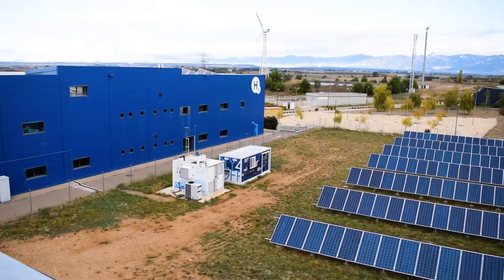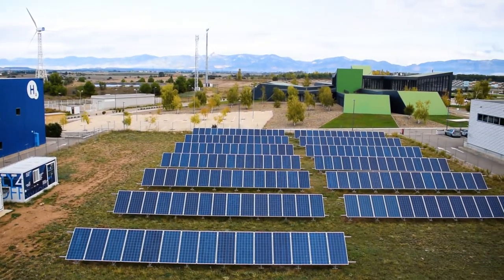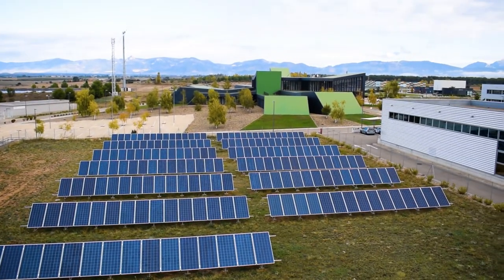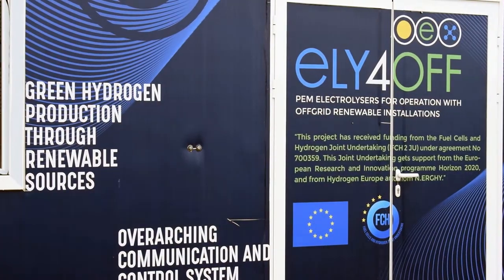The main underlying purpose of the LE4 OFF project is the development and demonstration of an autonomous off-grid electrolysis system linked to renewable energy sources. This project is funded by FCHJU2,